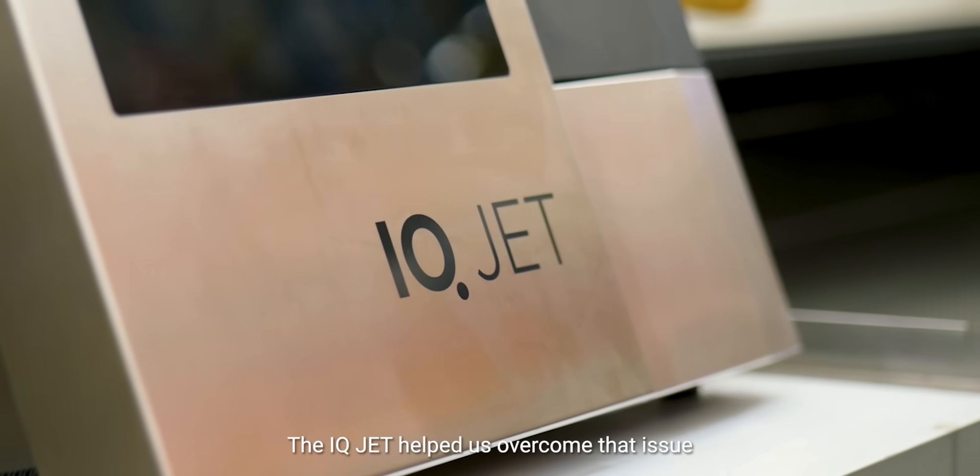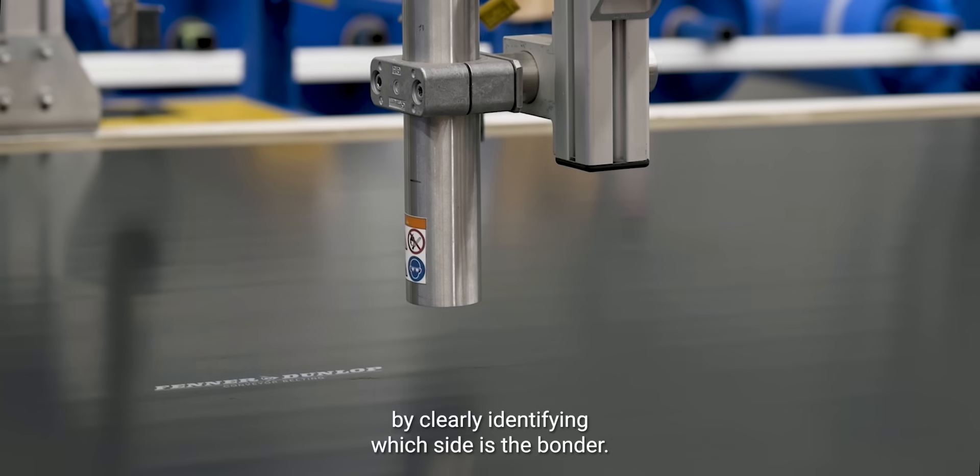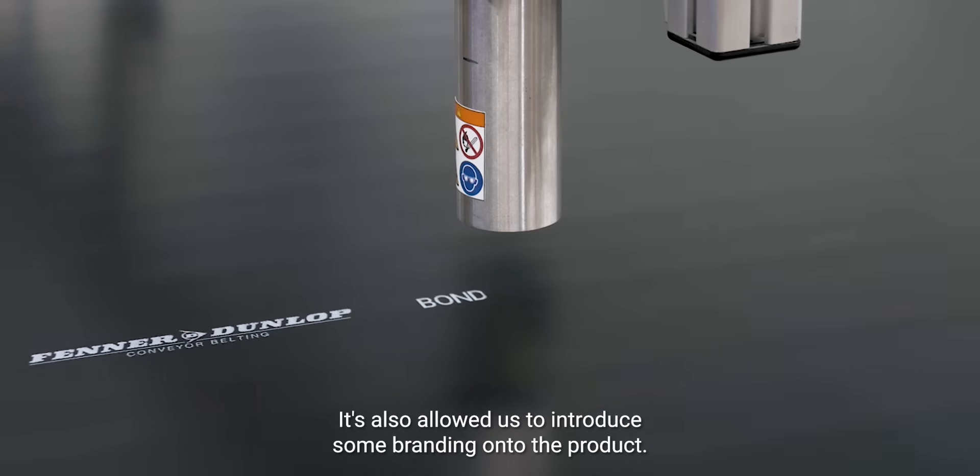The IQJet helped us overcome that issue by clearly identifying which side is the bonder. It's also allowed us to introduce some branding onto the product.